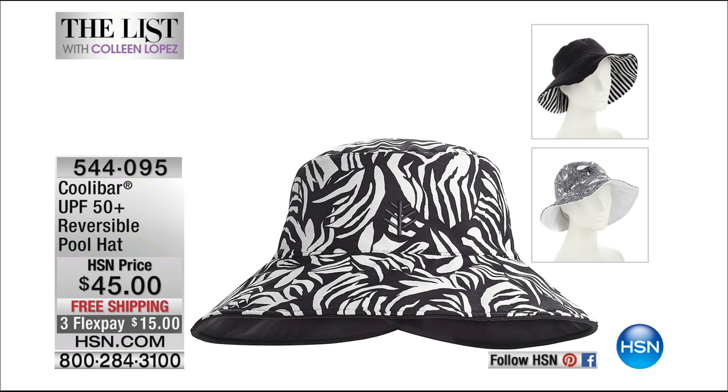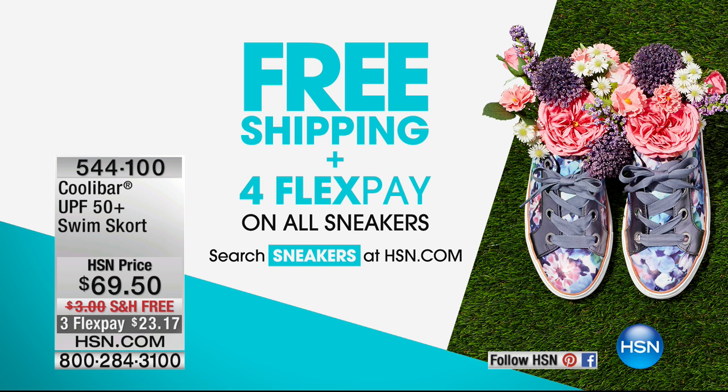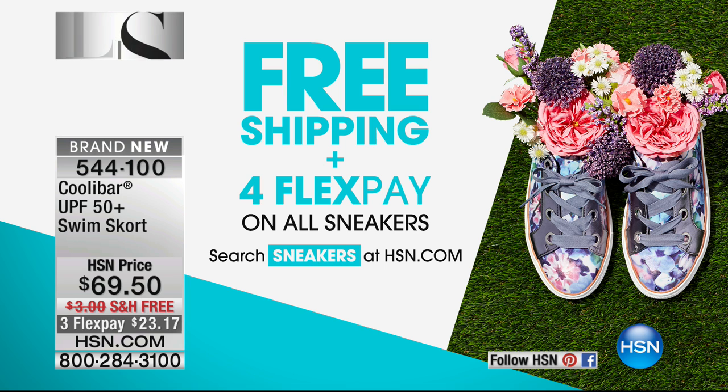One of the things we want to mention — we have some great sneakers coming up next hour, and we do want to mention that we have free shipping and four flex pays on all sneakers. You can check that out on hsn.com.